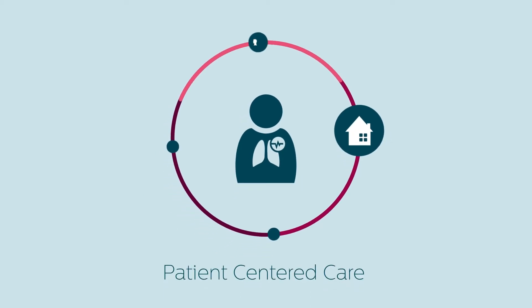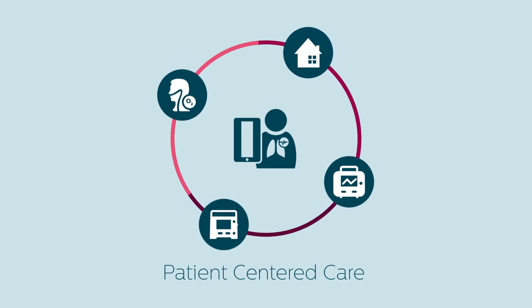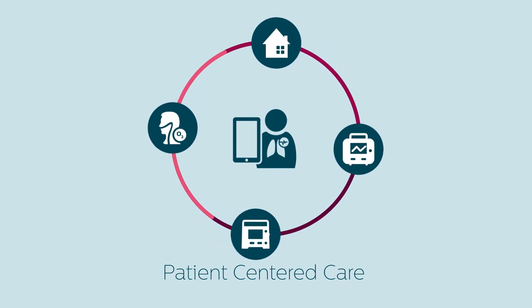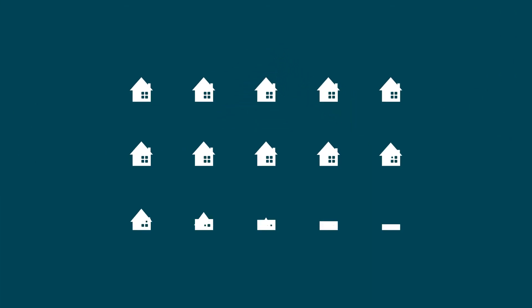This fully connected solution surrounds the patient with a personalized care experience. Knowing they have the remote support, patients gain the self-assurance needed to independently manage their condition at home. In addition to supporting timely clinical decision-making,